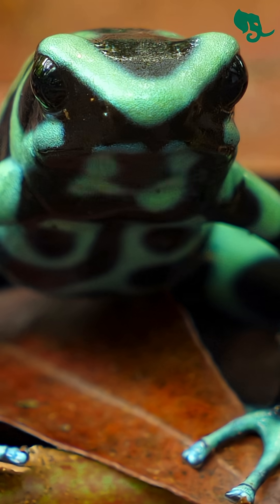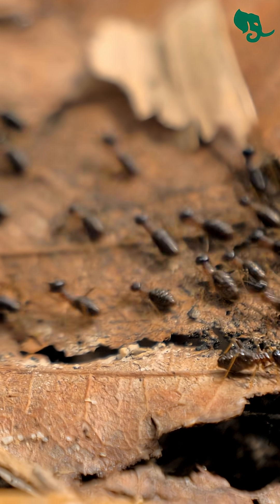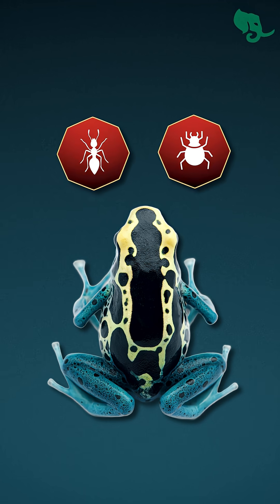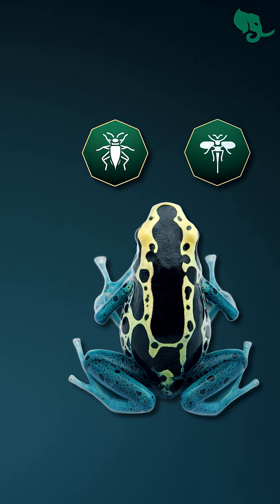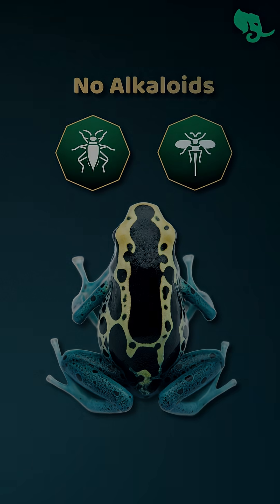Not from the frog itself — no. The secret is in its food. These tiny frogs munch on special ants and bugs, and that's what loads their skin with deadly toxins. Here's a twist: frogs raised eating normal food are completely harmless. No poison at all.